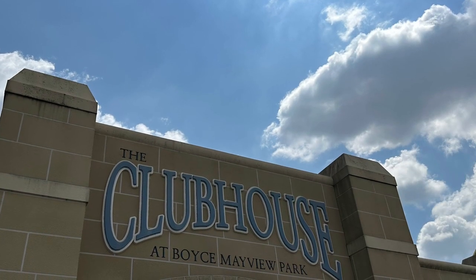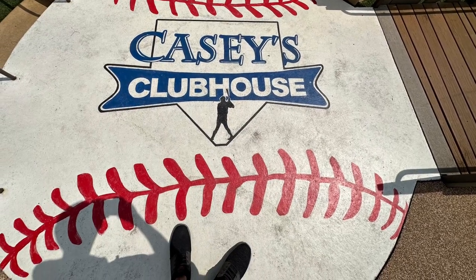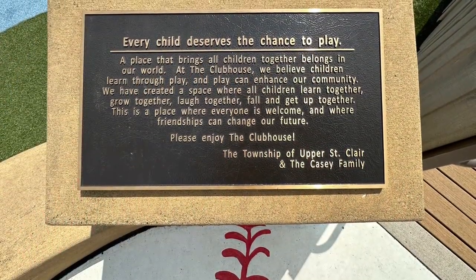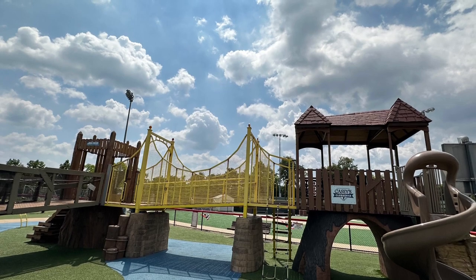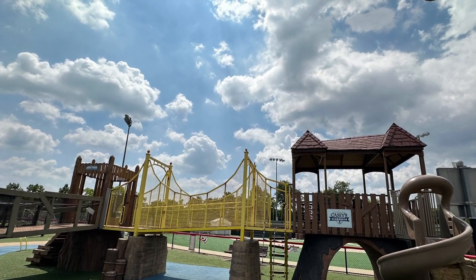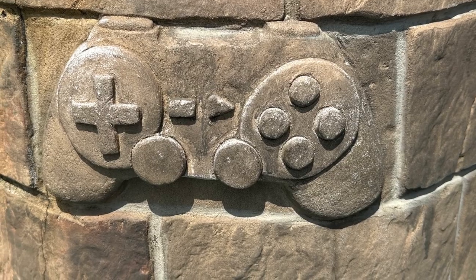The clubhouse playground opened in 2015. Part of Casey's Clubhouse, this playground is themed after Pittsburgh Pirates baseball. A lot of features in this playground are themed after the city of Pittsburgh, Pennsylvania. A very cool feature — this is a video game controller.